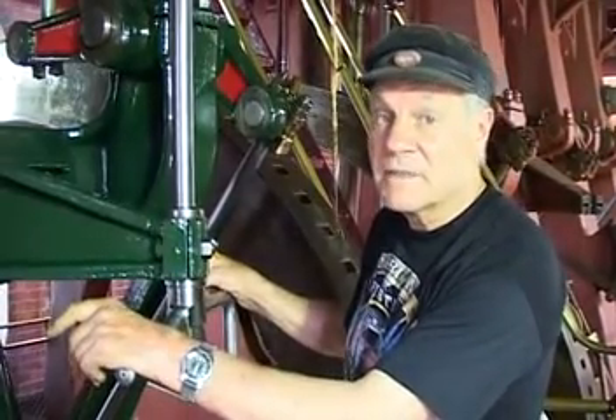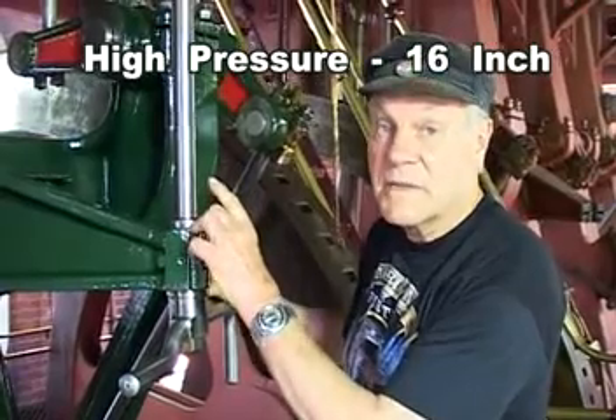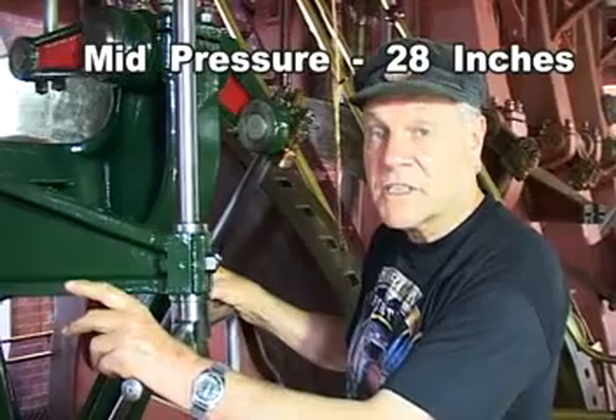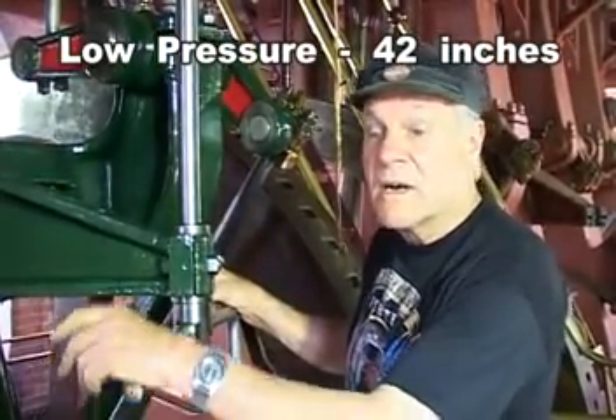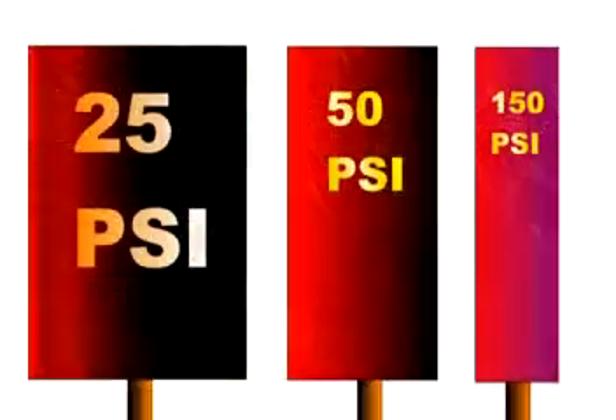The first high pressure piston is 16 inches diameter by three-foot stroke. It exhausts into the second one, which is 28 inches bore by three-foot stroke. That then exhausts into the low pressure one, which is 42 inches by three-foot stroke. The calculations all work out so that we get the same power at each big end.